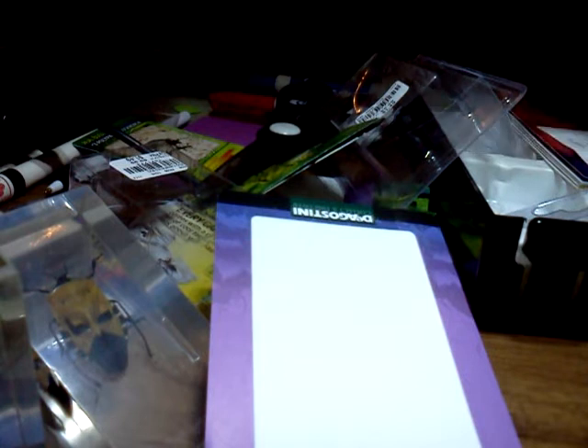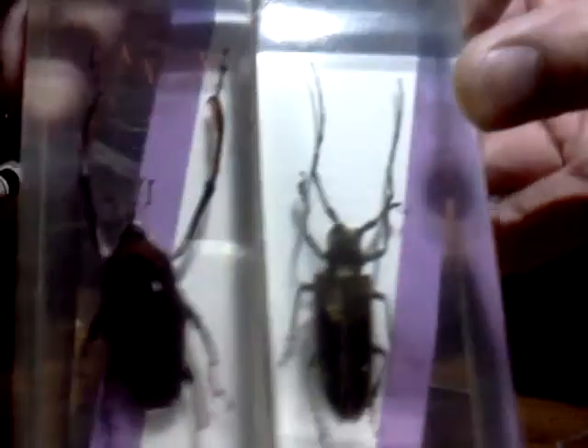You gotta be careful when you're unboxing these because you can cut yourself with the plastic. One more before we break — this one's called the longhorn beetle. It doesn't even look like it's got a longhorn, but whatever. It's not a rhino beetle — rhino beetle is different. Look at how big that is!